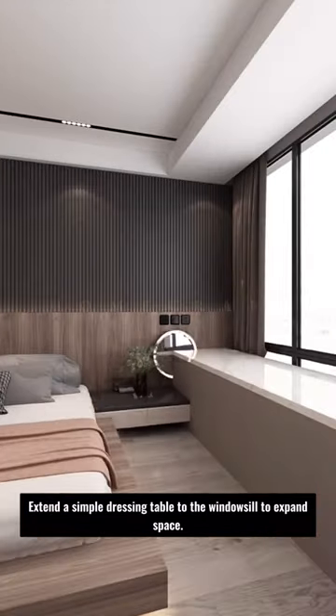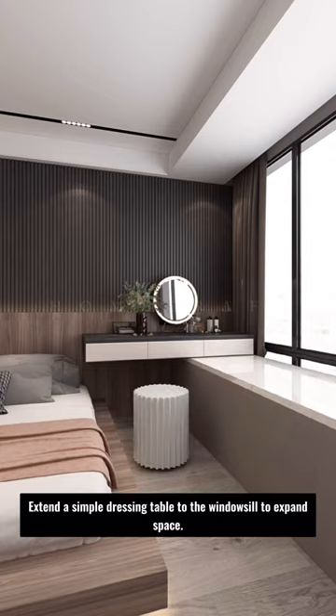Extend a simple dressing table to the windowsill to expand space. Follow us for more design ideas.